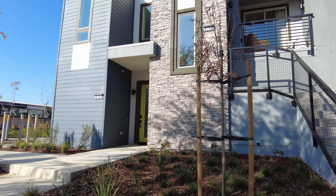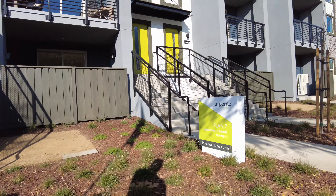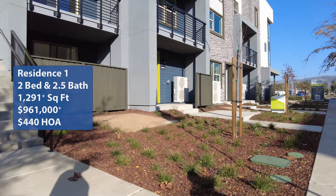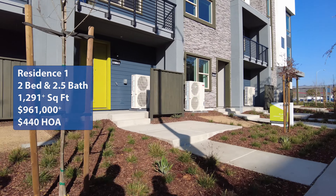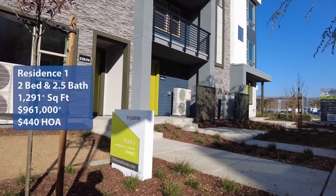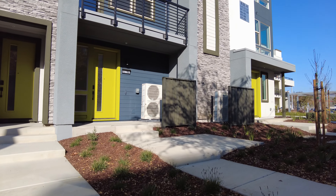Welcome back to Wonderful States Home to Earth. My name is Ryan and I'm Hung. We're here in San Jose, California taking a look at the Lotus at Urban Oak by TriPoint Homes. We're going to take a look at Plan 1 — it is a two-bedroom, two-and-a-half bath, 1,291 square feet with a starting price of $961,000 and an HOA of $440 per month. If you're interested in real estate, looking for homes in the Bay Area or need some interior design ideas, come on this tour with us.